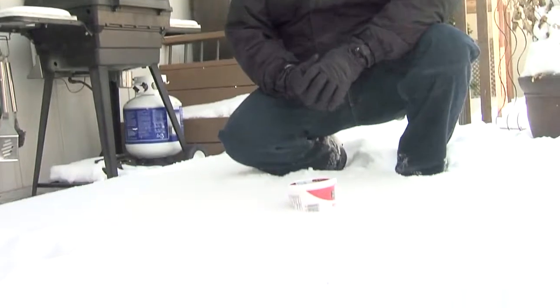A word of caution: do not set food in the snow. In a snowstorm, the fresh snow may seem like nature's perfect refrigerator or freezer, but it is not recommended. Food can thaw when it is exposed to the sun's rays, and then bacteria can grow.